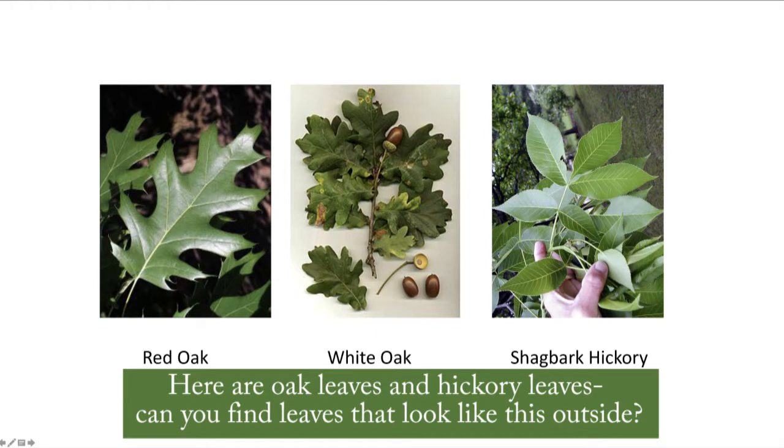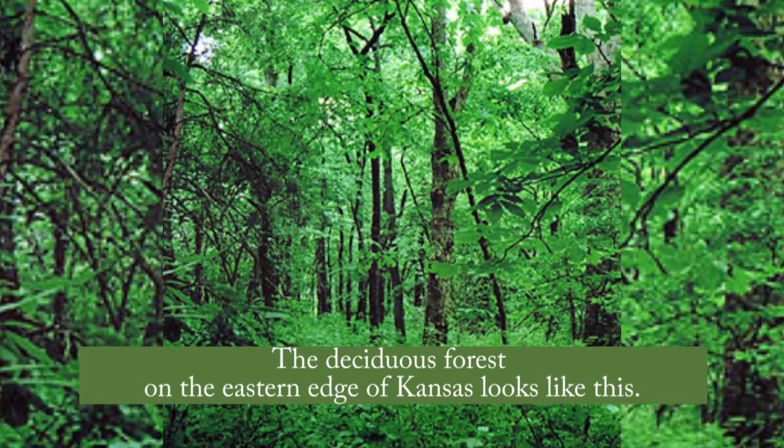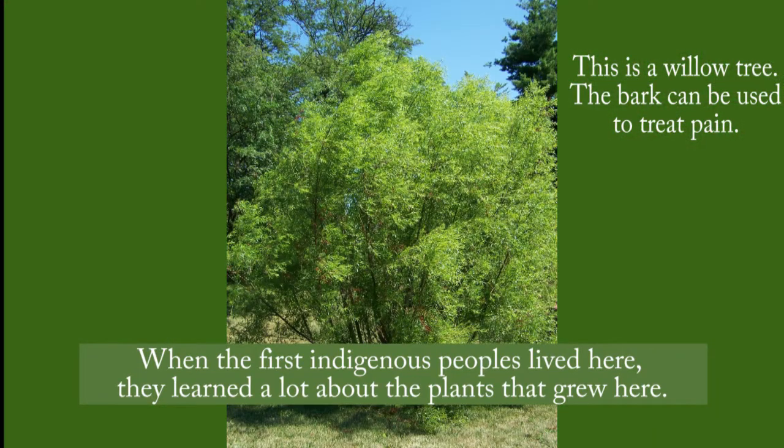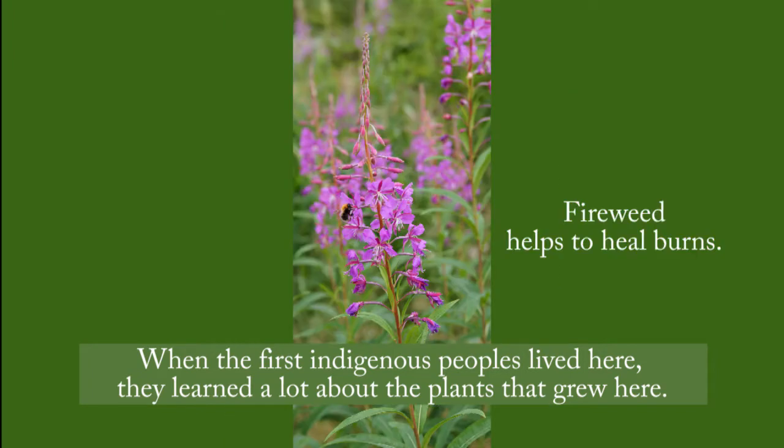Here are oak leaves and hickory leaves. Can you find leaves that look like this outside? The deciduous forest on the eastern edge of Kansas looks like this. When the first indigenous peoples lived here, they learned a lot about the plants that grew here. This is a willow tree — the bark can be used to treat pain. Fireweed helps to heal burns.